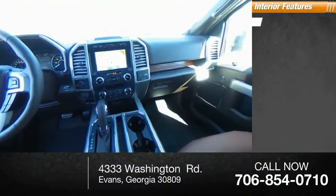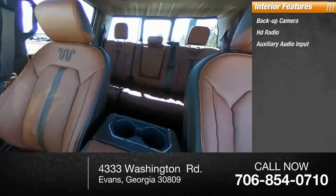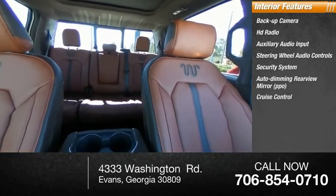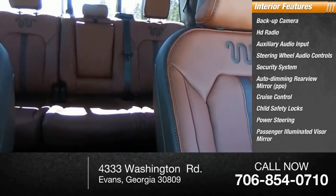Inside you'll find backup camera, HD radio, auxiliary audio input, steering wheel audio controls, security system, auto-dimming rear-view mirror, PPO, cruise control, child safety locks, power steering, passenger illuminated visor mirror.